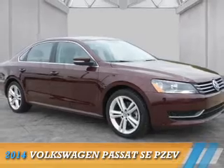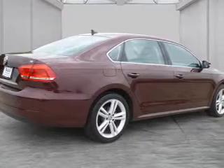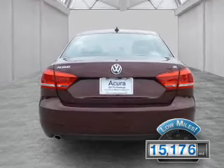Presenting the 2014 Volkswagen Passat. It's powered by a 2.5-liter five-cylinder engine and a six-speed automatic transmission. With fewer than 20,000 miles, this vehicle has a long road ahead.